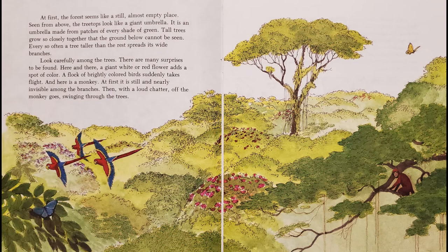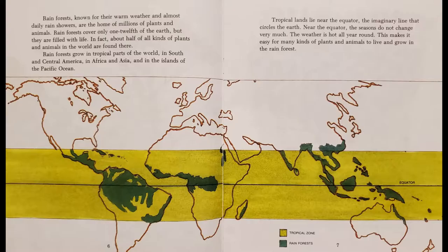Look carefully among the trees. There are many surprises to be found. Here and there, a giant white or red flower adds a spot of color. A flock of brightly colored birds suddenly takes flight. And here is a monkey, at first still and nearly invisible among the branches.